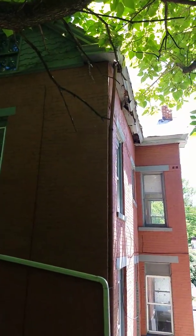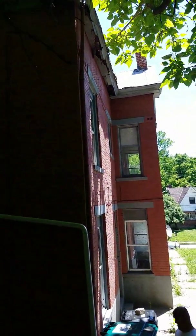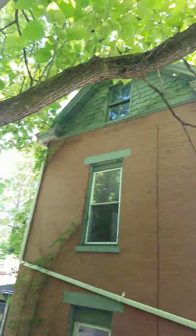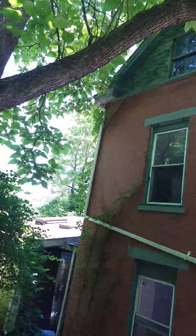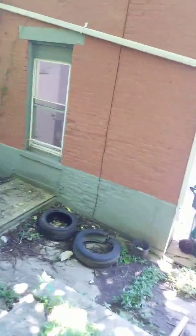The built-in gutter on this old Victorian-style home is rotted — that will need to be totally redone. Cedar shake shingles up top need to be redone. Windows need to be redone.